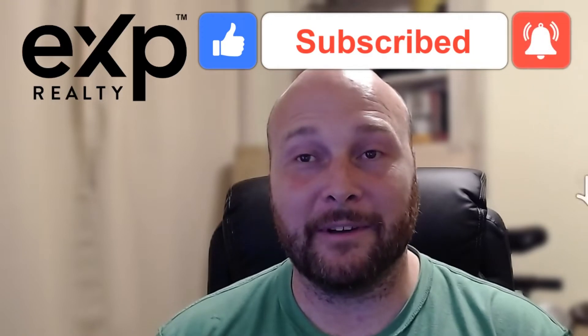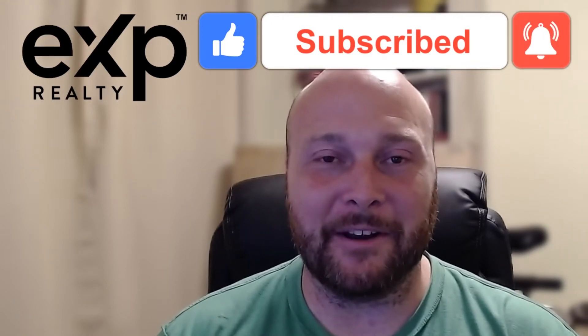Be sure to hit the subscribe button and the notification bell so you don't miss out on any of my new videos about living in Oklahoma and the Oklahoma City metro area. My name is Josh Barnett. I work as a licensed real estate agent with EXP Realty. If you're moving to the area, I enjoy making these videos to help you get to know Oklahoma before you get here. Give me a call, shoot me an email or text, and the group of agents I work with at EXP Realty will help you find your new home. Now let's get started on everything you need to know when moving to Harrah.